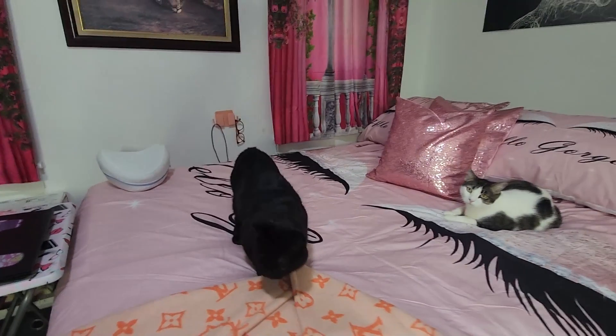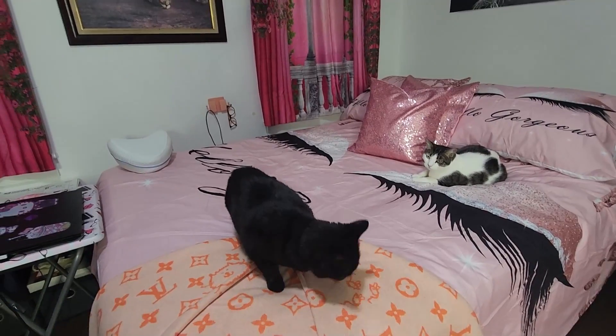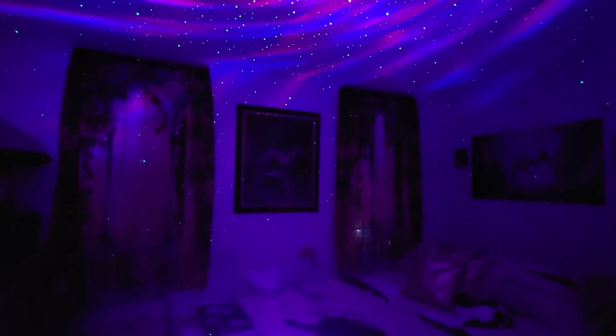Hi Mami! Say bye, girls — Mishka, Midnight. I love you guys. And that's how it looks in the night.